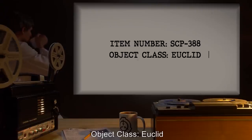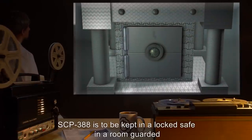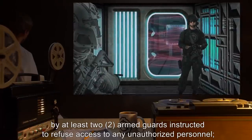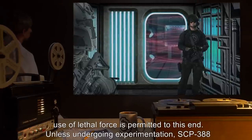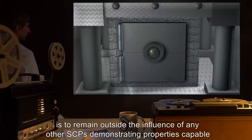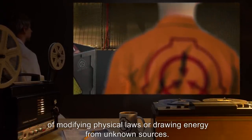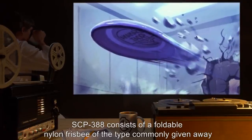Item number SCP-388. Object class: Euclid. Special containment procedures: SCP-388 is to be kept in a locked safe in a room guarded by at least two armed guards instructed to refuse access to any unauthorized personnel. Use of lethal force is permitted to this end. Unless undergoing experimentation, SCP-388 is to remain outside the influence of any other SCPs demonstrating properties capable of modifying physical laws or drawing energy from unknown sources.